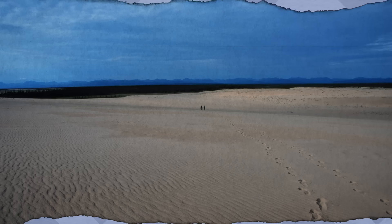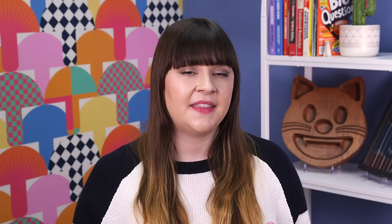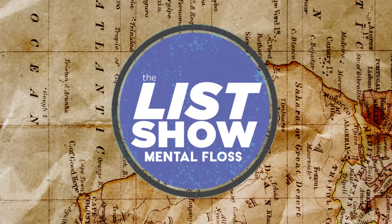Kobuk Valley in Alaska is one of two U.S. national parks north of the Arctic Circle, but you wouldn't think that by looking at key parts of it. The Great Kobuk Sand Dunes are the largest active sand dunes in the Arctic. They trace their history back tens of thousands of years when the glaciers that once covered the land pulverized the rocks beneath them into a fine sand. Today, the dunes are a great place to spot prints of bears, wolves, moose, and other wildlife that pass through the sandy valley.